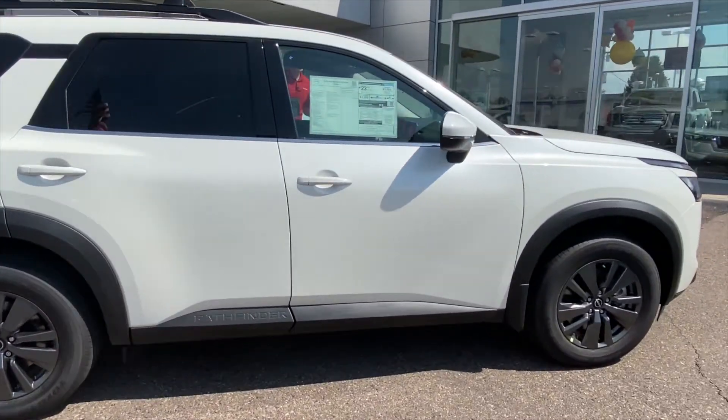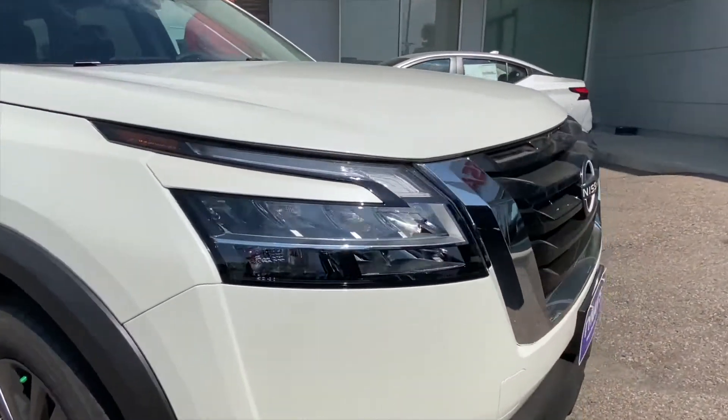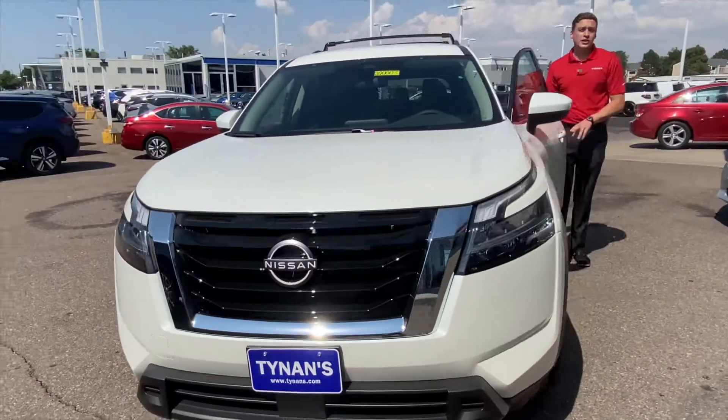In the front, you have a beautiful LED display with a much more edgier, sportier look. The interior has been redesigned as well, but first I want to take you guys on a test drive.